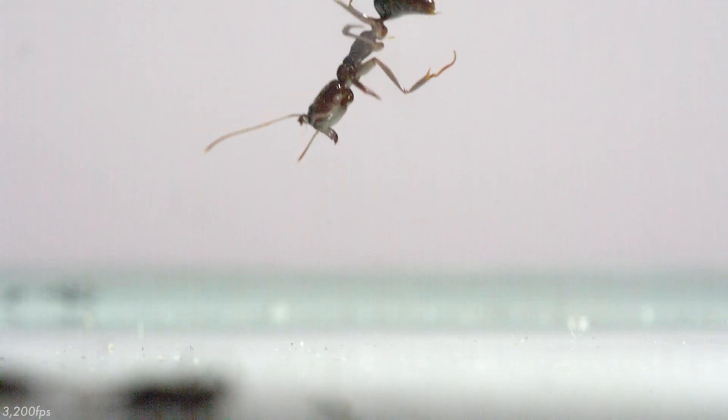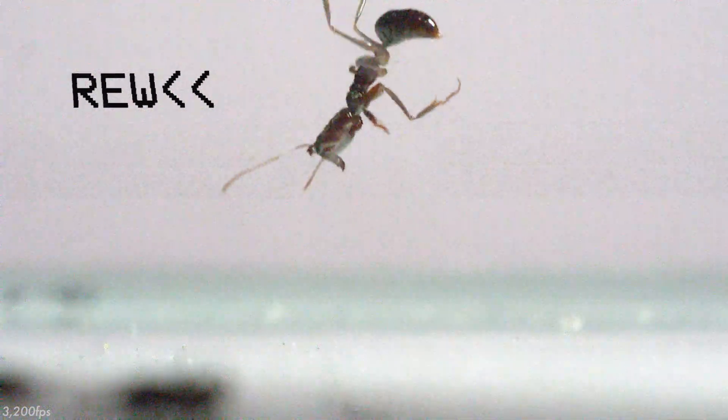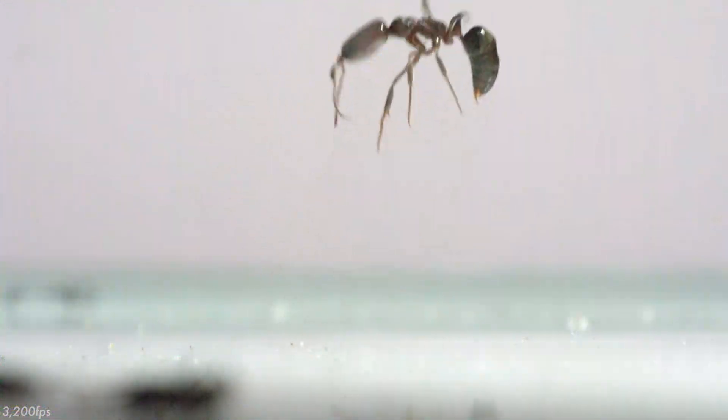This is a trap-jaw ant falling face first, and right here it's about to do something incredible. Let's roll it back and watch. The instant before the ant hit the ground it snaps its jaws and flings itself back into the air — and how it managed to do that is actually a pretty interesting part of its biology.